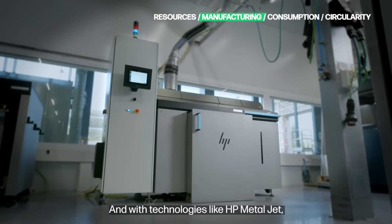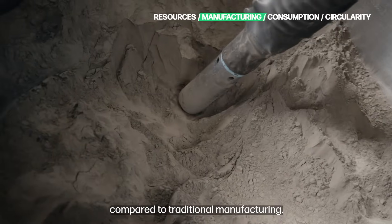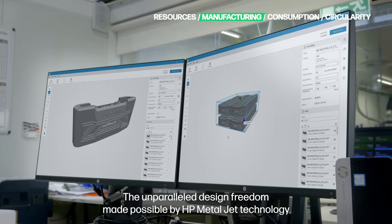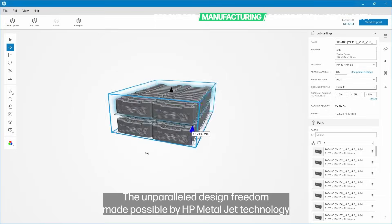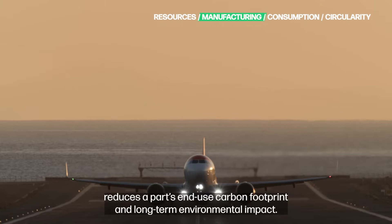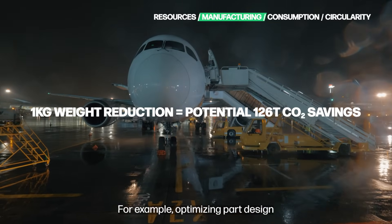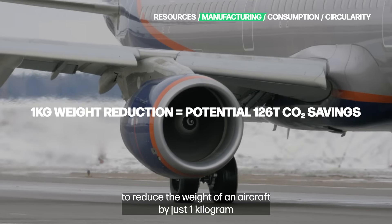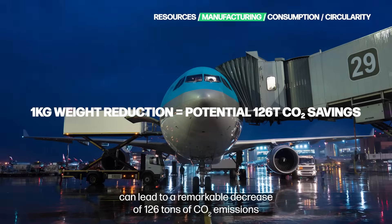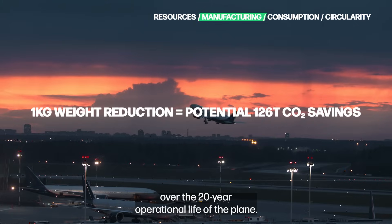And with technologies like HP MetalJet, we're delivering a more sustainable production method compared to traditional manufacturing. The unparalleled design freedom made possible by HP MetalJet technology reduces a part's end-use carbon footprint and long-term environmental impact. For example, optimizing part design to reduce the weight of an aircraft by just one kilogram can lead to a remarkable decrease of 126 tons of CO2 emissions over the 20-year operational life of the plane.